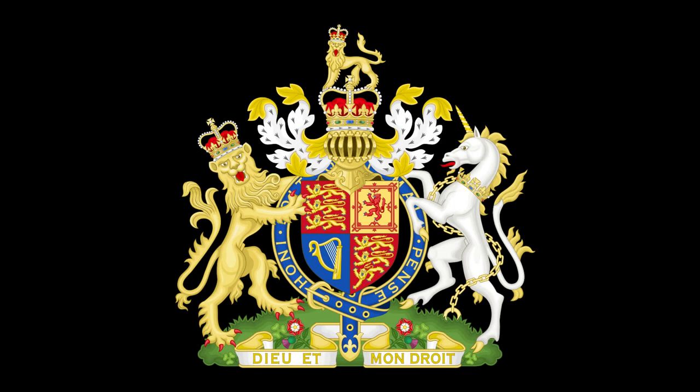This is the Coat of Arms of the United Kingdom of Great Britain and Northern Ireland. I'll be explaining what this Coat of Arms represents, and what the many symbols and insignia on it mean.